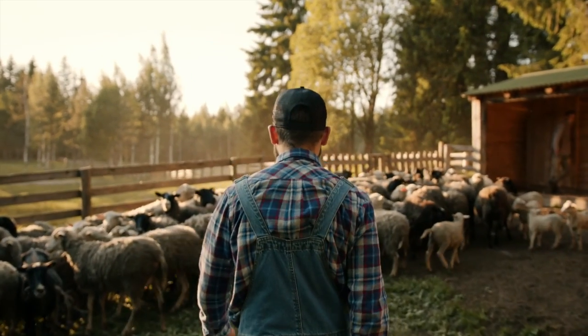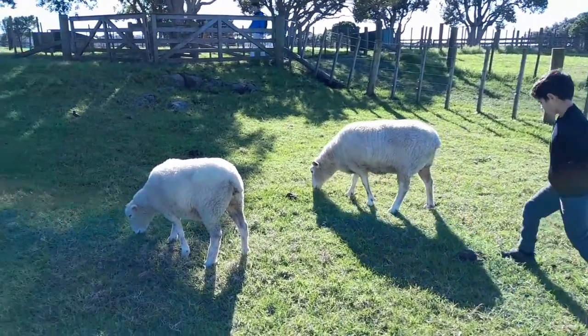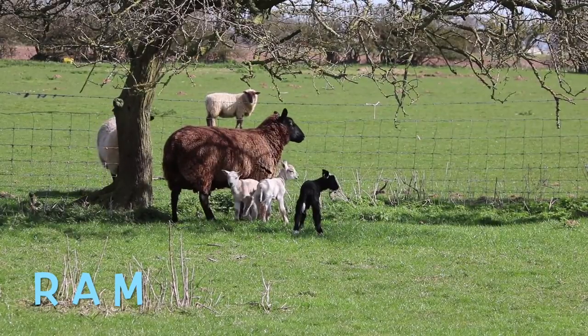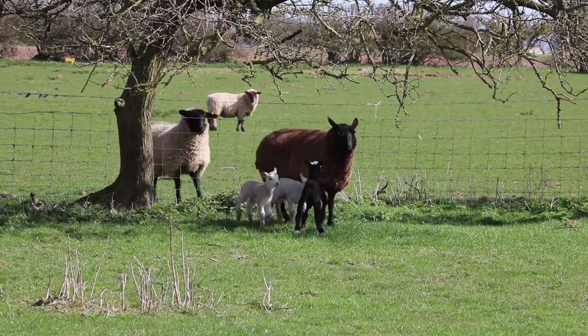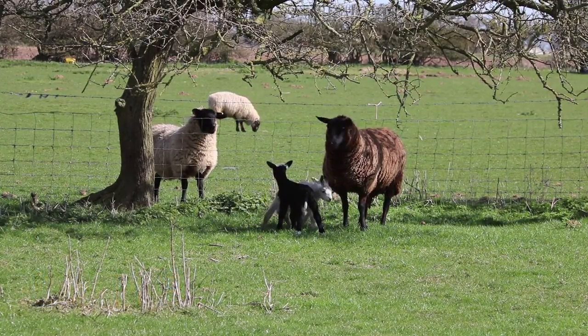During cold weather, farmers feed their sheep on grain and hay. Male sheep are called rams. Most rams have long, curved horns. Lambs are born in the spring. They stay close to their mothers.